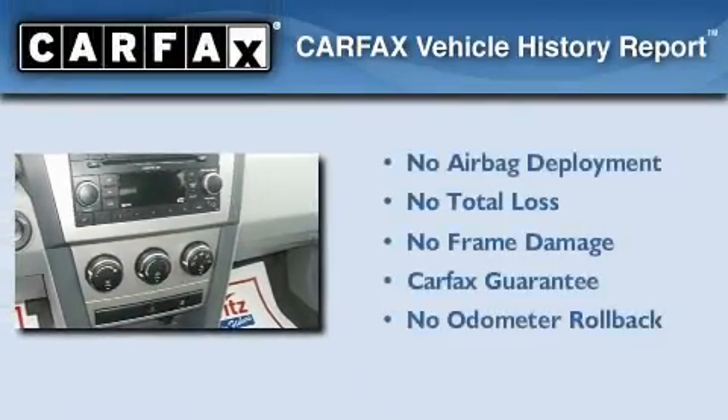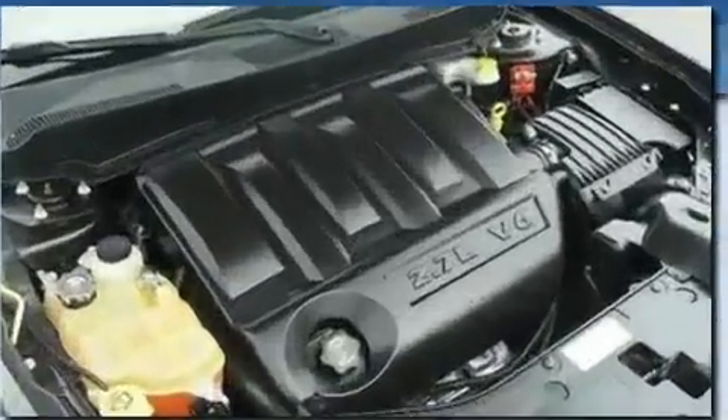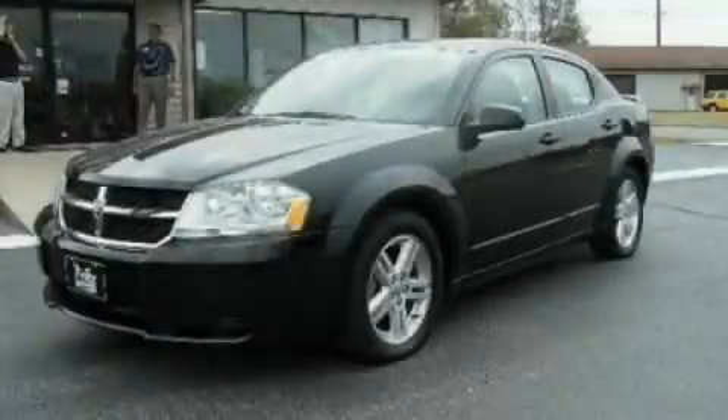Not to mention that this Dodge qualifies for the Carfax buy-back guarantee. This vehicle won't last long at this price — call and arrange a test drive now.